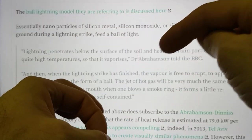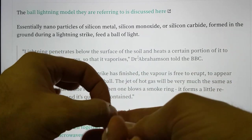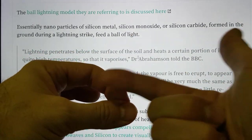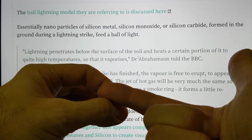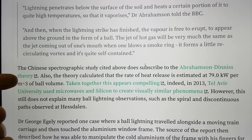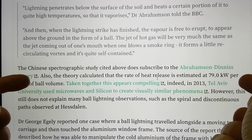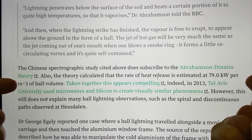What he's saying is the lightning strike hits the ground and melts some stuff under the ground, and when the lightning pressure comes off as the discharge ends, it flies up. The bit in the middle is flying faster, and this vaporized material — believed to be silicon metal, silicon monoxide, and silicon carbide — comes up and forms a torus of highly charged particles. The Chinese spectrographics study also subscribes to this theory and calculated a heat release rate estimated at 79 kilowatts, quite similar to the 100 kilowatts the Italians determined from the light phenomena at Hesdalen — and that's per meter cubed of ball volume.